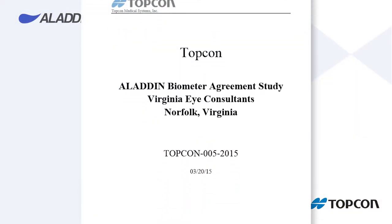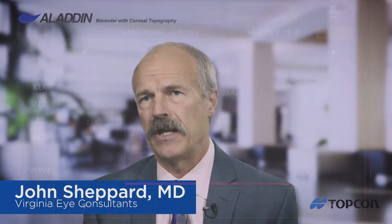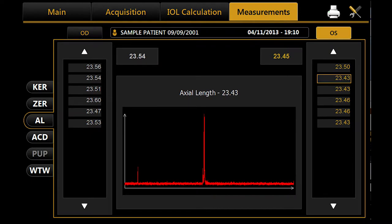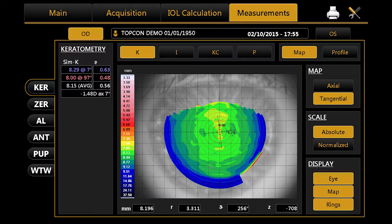We recently accomplished a 178-patient comparison between the Aladdin biometer and a traditional LensStar biometer. We were very pleased to see that this was technician and patient friendly. The Aladdin provides not only interferometry-based biometry, but also Placido disc-based topography. In fact, it performs nine different tests in five seconds.